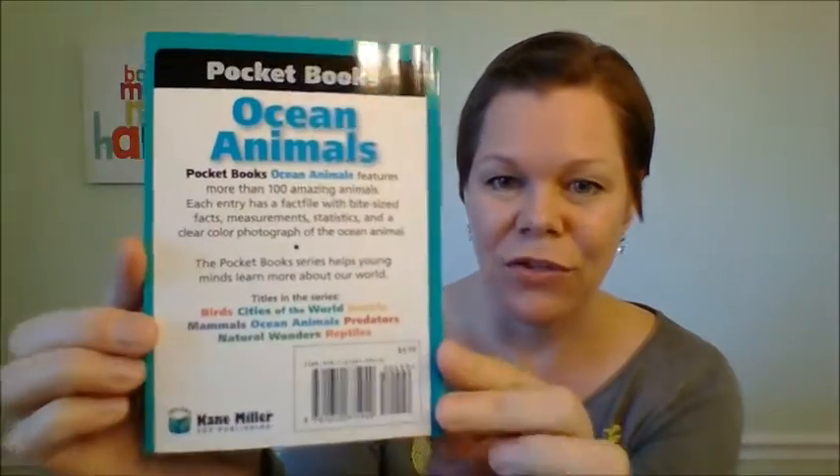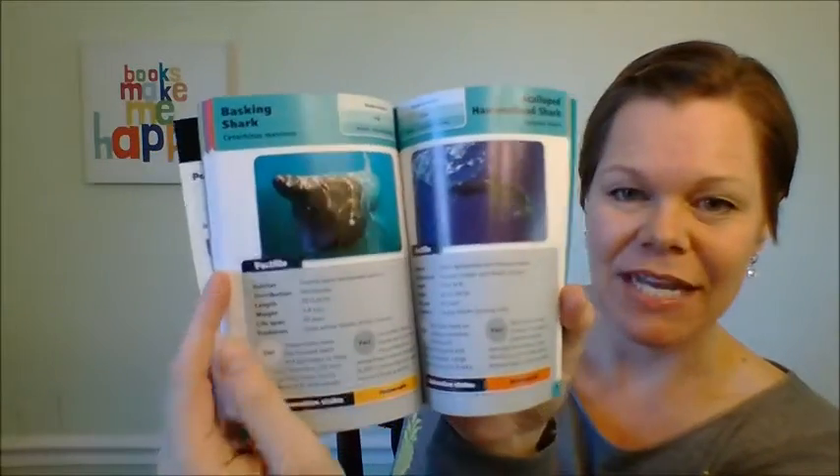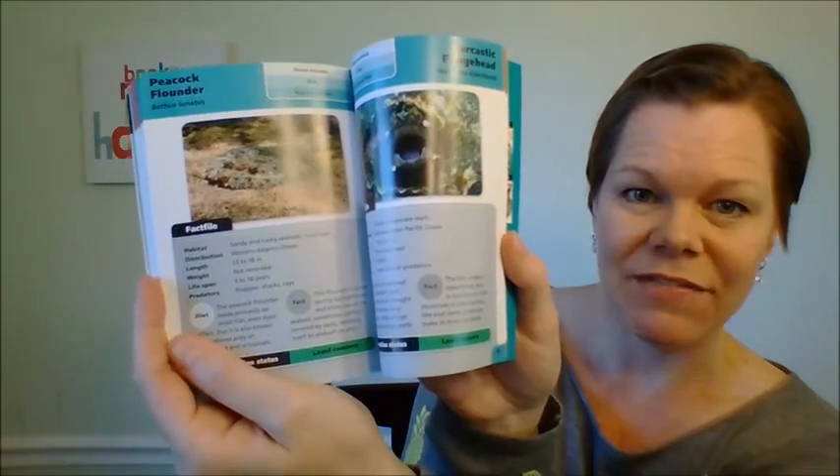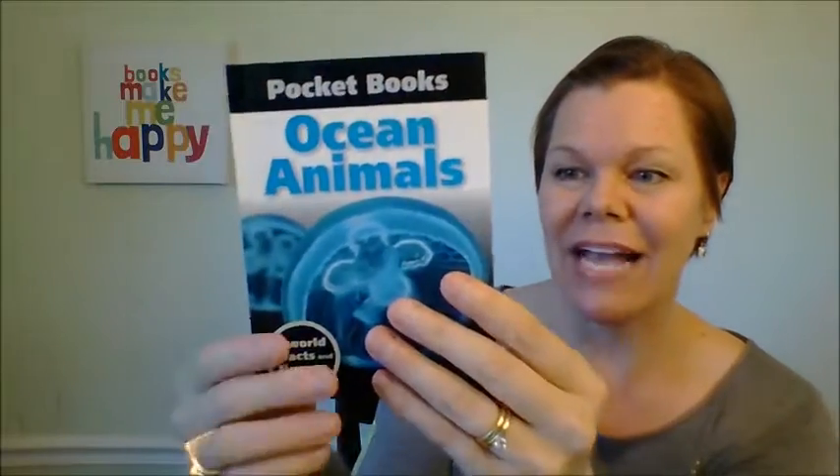This one is Ocean Animals and this is a new one in our series of pocket books. They're great non-fiction, just $4.99, and inside you get a little fact file, lots of great information on all of these animals, and a really cool flap that acts like a little bookmark. If you like this we also have birds, cities of the world, insects, predators is new — just so many. Great little pocket book.